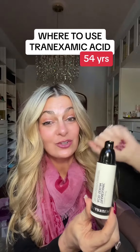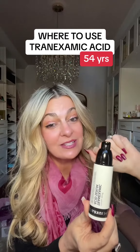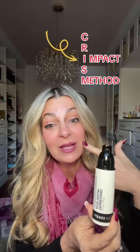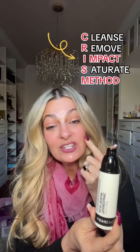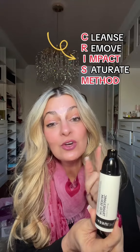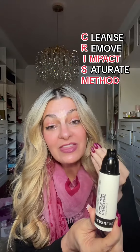Where to use tranexamic acid in your routine. First, let's talk about what it does. Tranexamic acid is not an exfoliator — it's actually an active that inhibits the production of melanin. So those pesky little brown spots: it can actually help to repair and stop brown spots from continuing to evolve, or it can actually prevent them from coming.